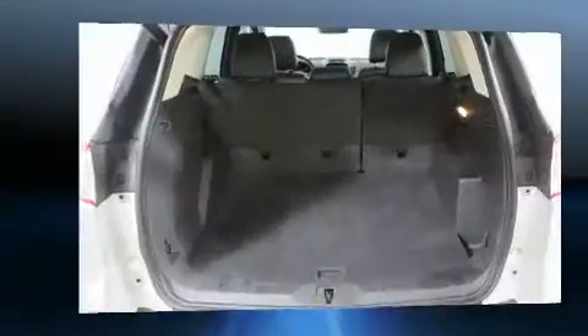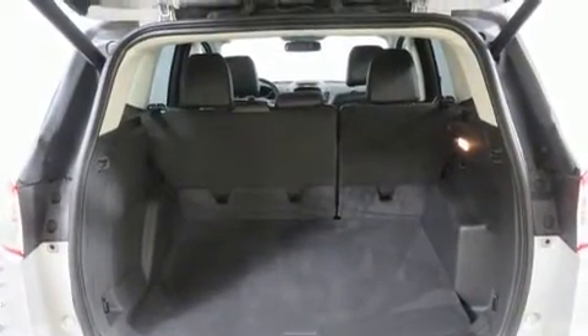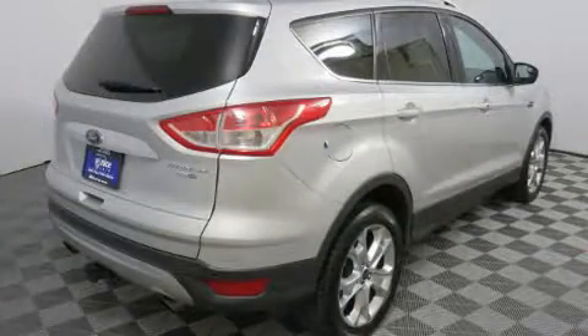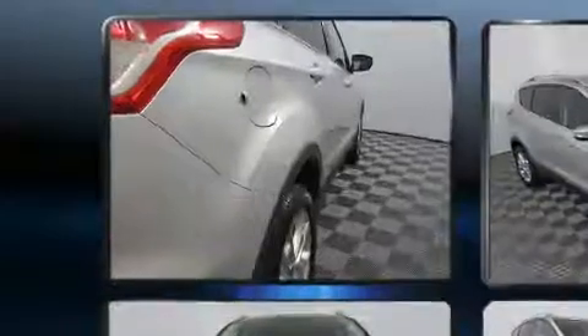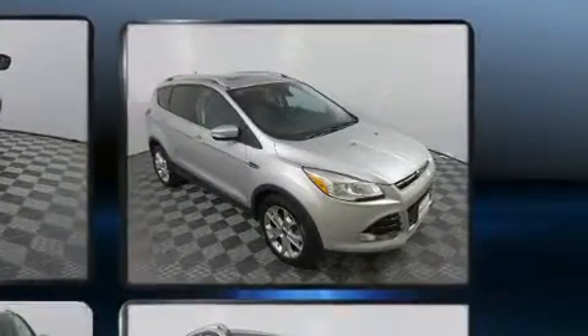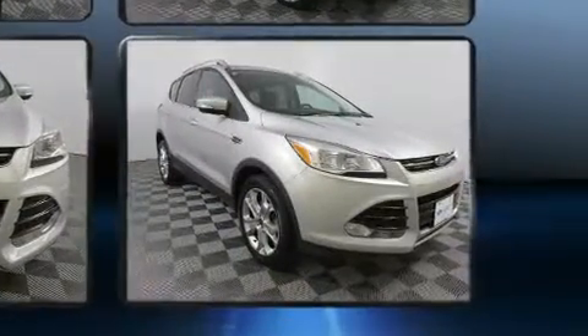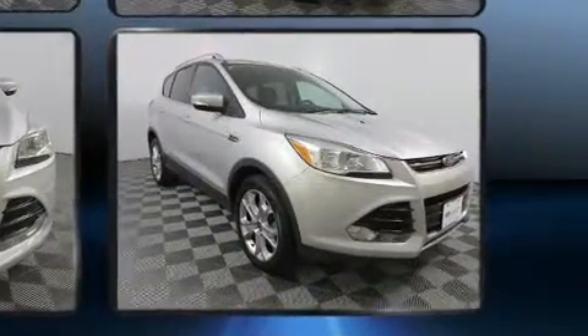This model accommodates five passengers comfortably and provides features such as one-touch window functionality, an automatic dimming rearview mirror, a power rear cargo door, rear wipers, and air conditioning. Premium sound drives 10 speakers, providing you and your passengers a sensational audio experience.